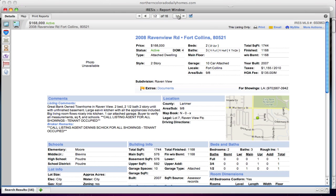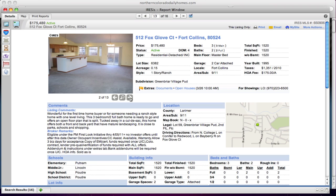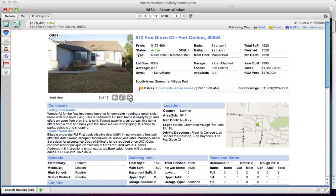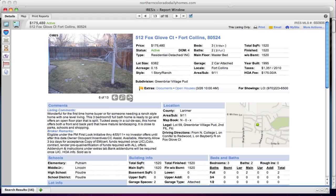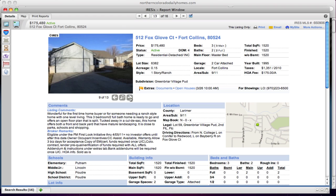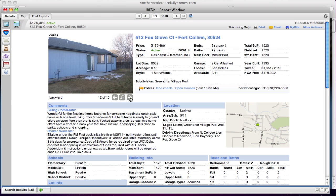Raven View Road in Fort Collins at $168,000 is a townhome with no pictures yet — it's only been on the market four days. Fox Glove Court in Fort Collins at $175,000: we have 13 of 16 pictures. It was built in 1995, and there's really not too much to say about it. It's interesting how today's price levels range quite a bit — sometimes lower, sometimes higher.